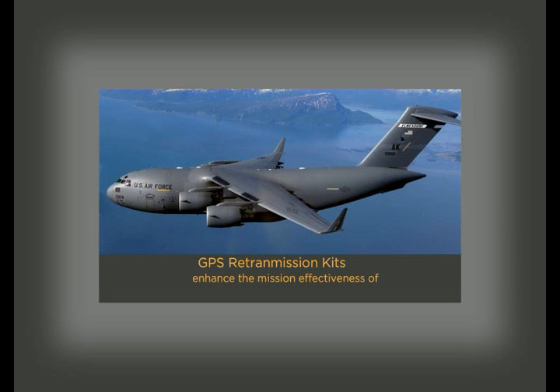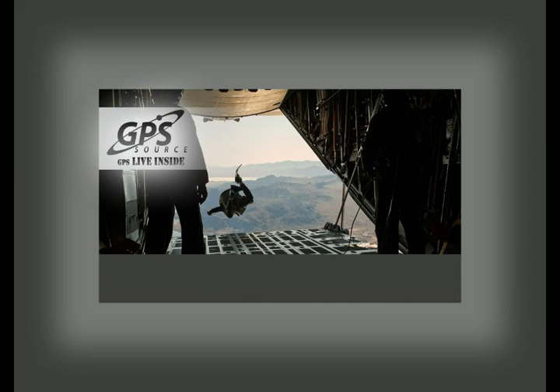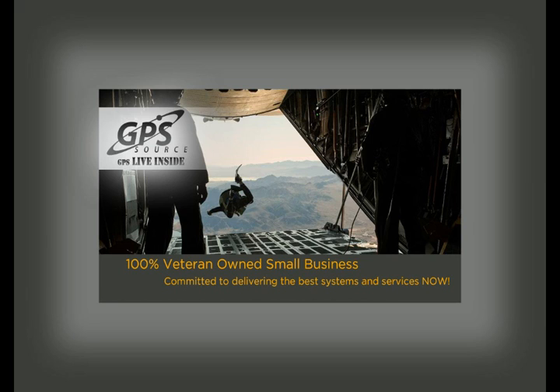GPS retransmission kits enhance the situational awareness, survivability, and mission effectiveness of ground and airborne warfighters, and improve the reliability and safe delivery of combat or humanitarian precision airdrops. GPS retransmission kits are a product of GPS Source, a 100% veteran-owned small business with GPS retransmission kits installed all over the world. At GPS Source, our commitment is to provide defense agencies with the best systems and services.